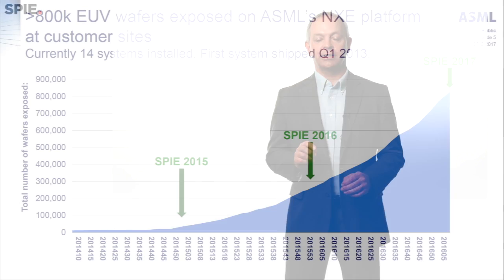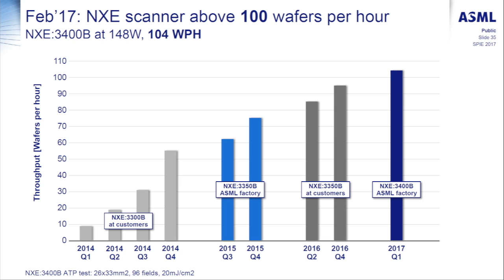We want to make sure it has the appropriate productivity and availability so customers can utilize this in a manufacturing environment, and I think that's one of the key themes this year — we're moving into industrialization. We are past the turning point. Customers are starting to adopt EUV based on improved productivity. This week we announced greater than 100 wafers per hour productivity on the latest EUV systems and also improved availability — greater than 80% availability on systems across the world.